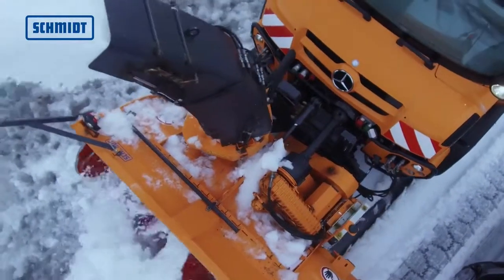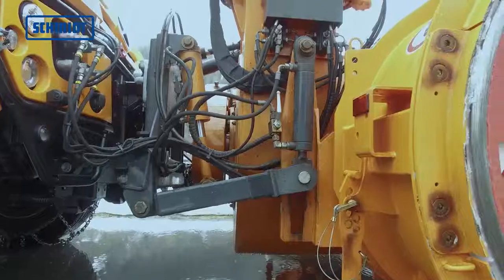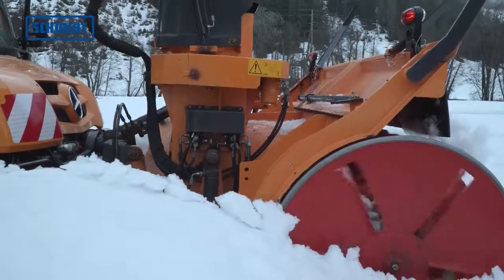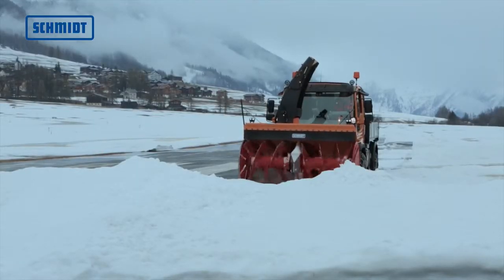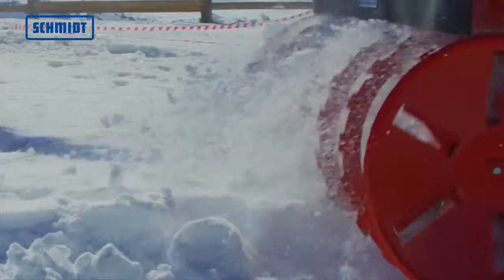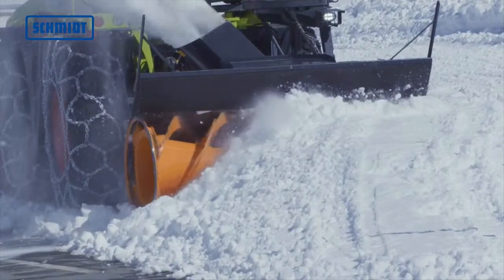The snow cutter blower is powered by the frontal PTO of the carrier vehicle. The adjusted lifting system and remodeled drive shaft allow a closer position to the vehicle and, at the same time, a greater excavation height. The snow cutter blowers of the FS series offer a clearing width of 1,600 to 2,650 millimeters, which makes them ideal for various types of roads.